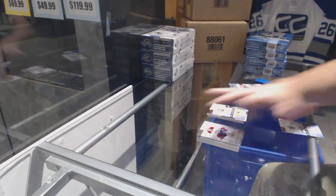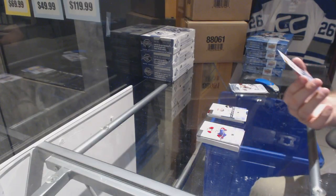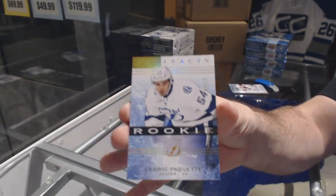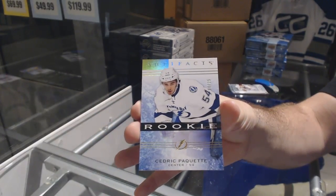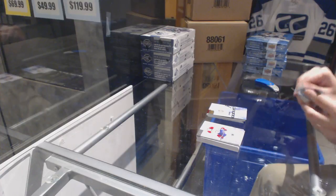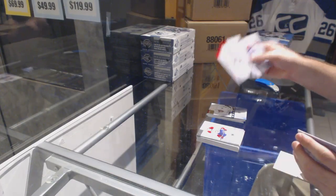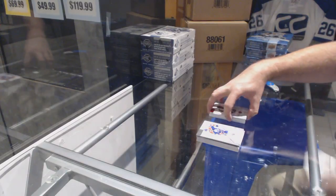We've got number 25 rookie Spectrum, Cedric Pocket. And a Brad Park to $5.99.